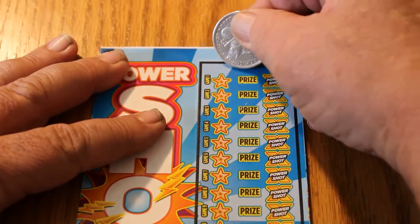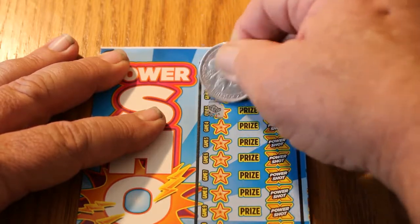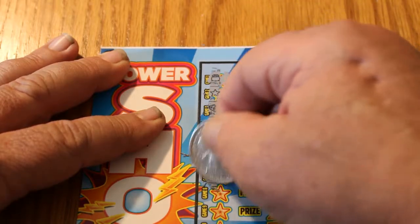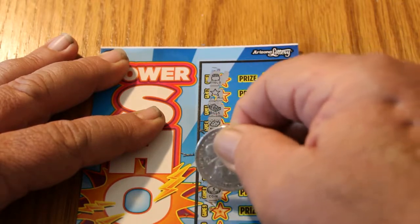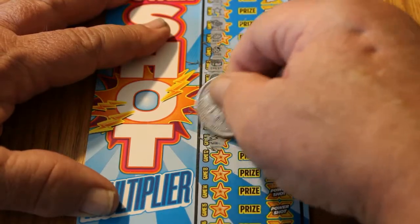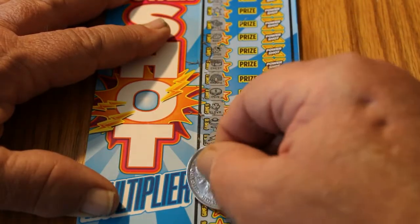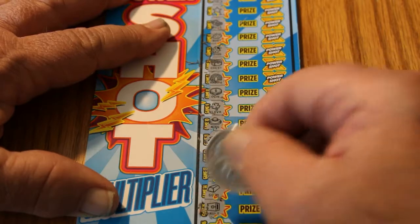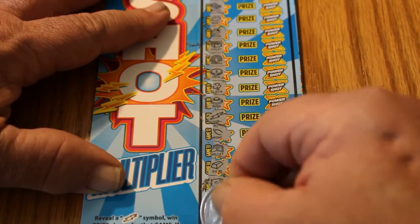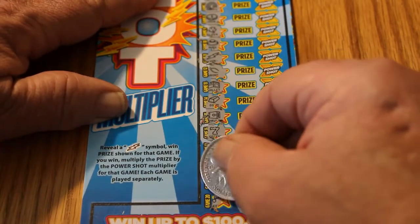We're looking for a lightning bolt. We have a pot, a star, a pile of money, a gold nugget, a ladybug, a chest, rainbow, a coin, four-leaf clover, a ring, and a lightning bolt — we got one! Wishbone, wallet, bar of gold, a vault, a seven, a piggy bank, a diamond, a crown, and a key.